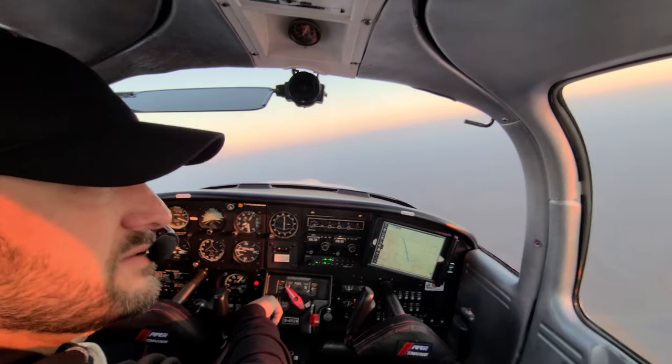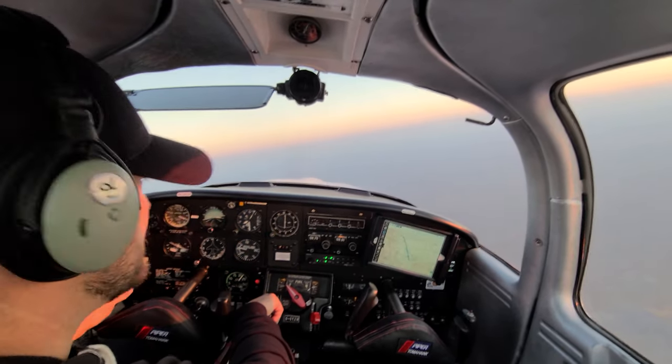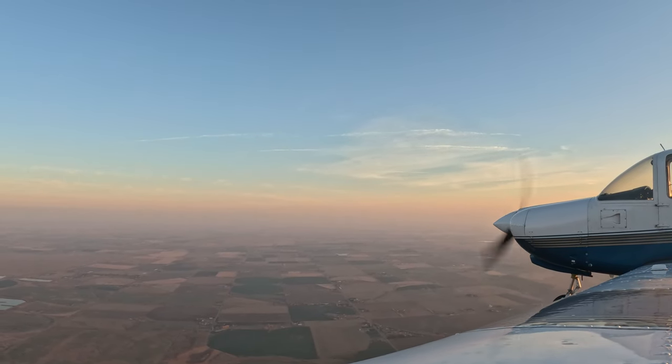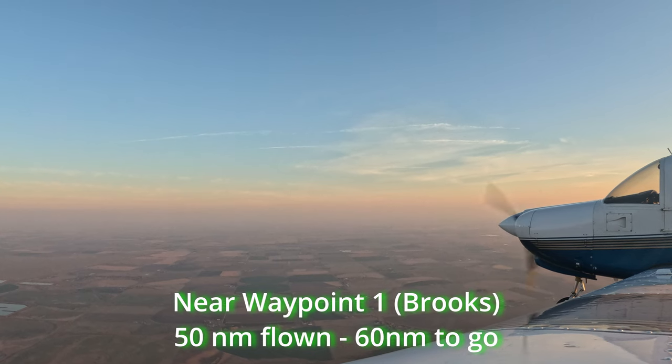Look at that horizon. This is the beauty of flying over the Canadian prairies — definitely something to be grateful for. This is my morning gratitude right here: this view.